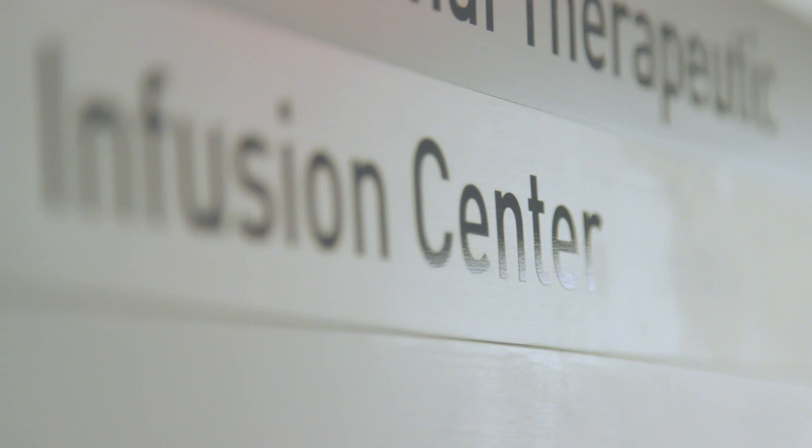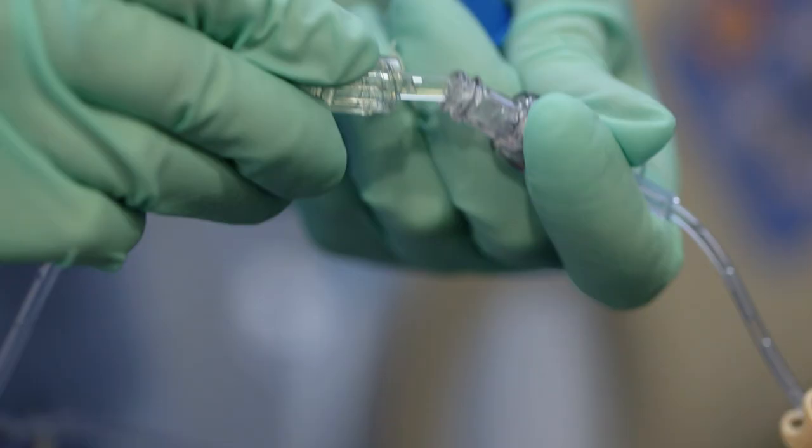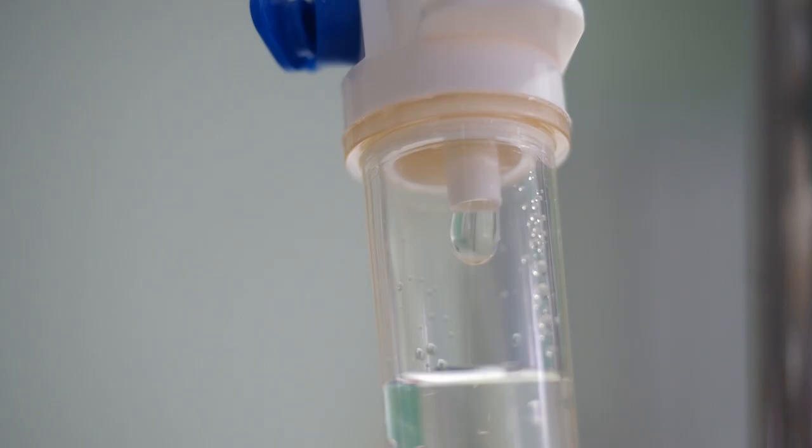In the infusion area, you will be greeted by our exceptional nurses. They will take a medical history, do a comprehensive physical examination, establish intravenous access, and address any concerns you may have. They will communicate with your physician and clinical team if necessary. Once we know it's safe to move ahead with your treatment, our pharmacy will prepare it. Our goal is always to treat our patients in the safest and most efficient way possible.